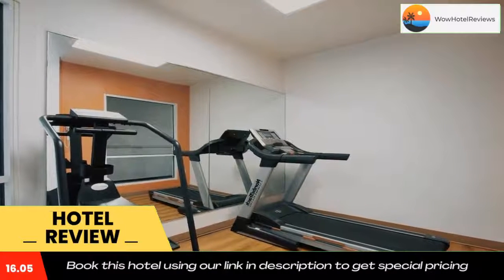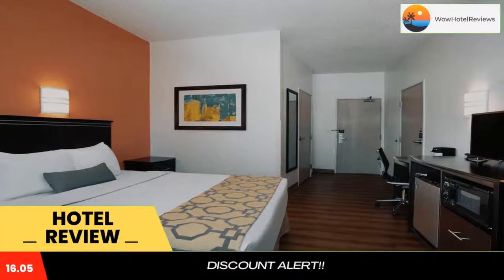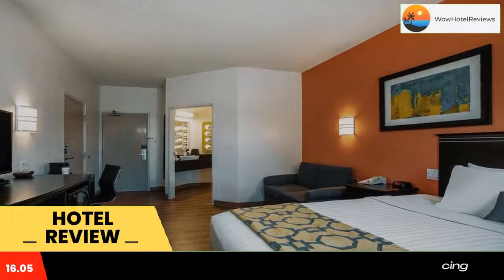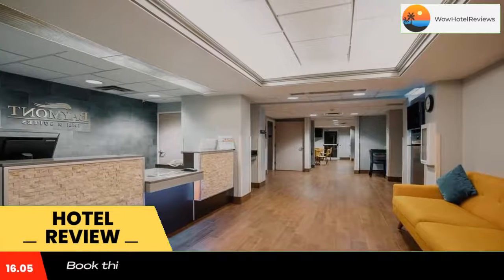All of the air-conditioned rooms provide a work desk. A 24-hour reception is offered. For convenience, a guest laundrette is located on-site, and vending machines featuring drinks are available.